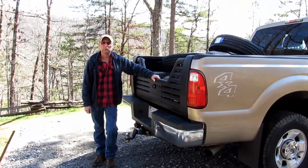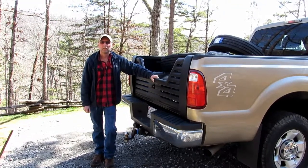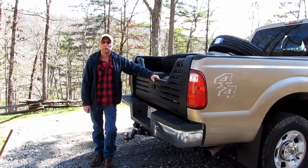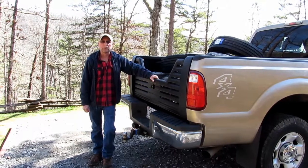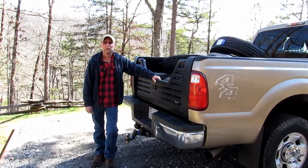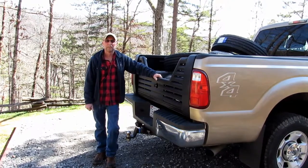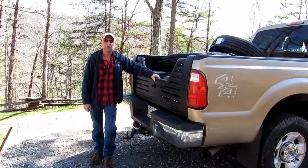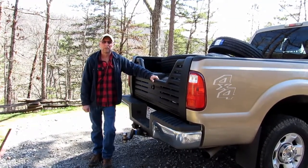Just a quick update — we went and purchased, I think you pronounce it, Sailun load-rated G tires. They're an all steel-belted ribbed tire, which will give us about a 35 to 40 percent margin of error on weight. We don't plan on exceeding our camper's weight, but we just want that room for error. These tires also have a thicker sidewall, and we plan on going to the Arctic Circle.